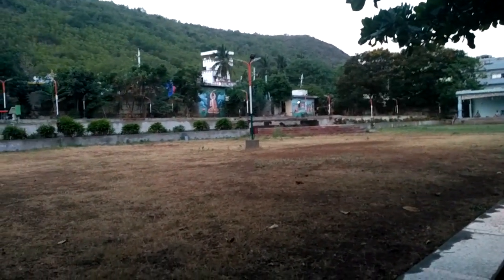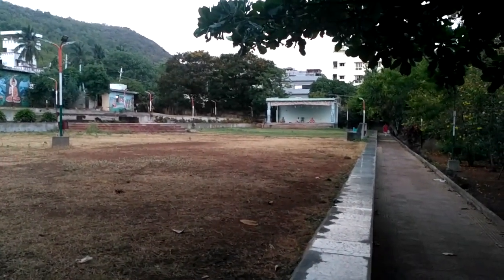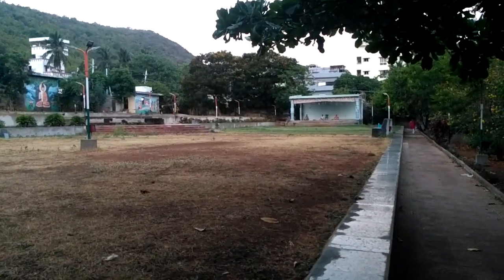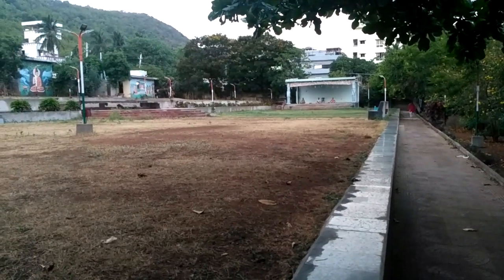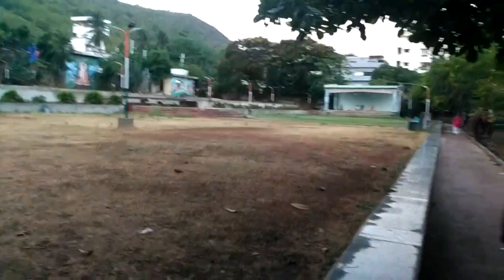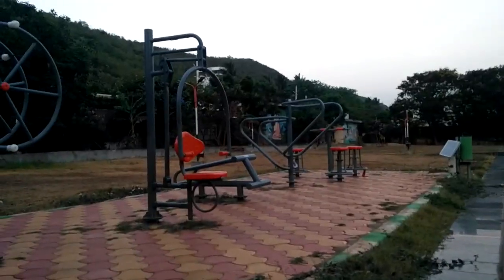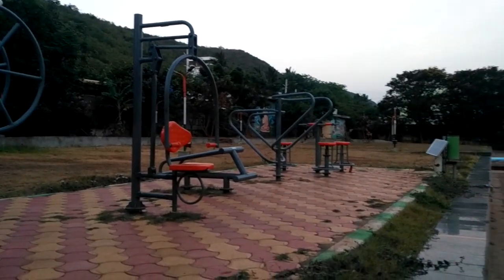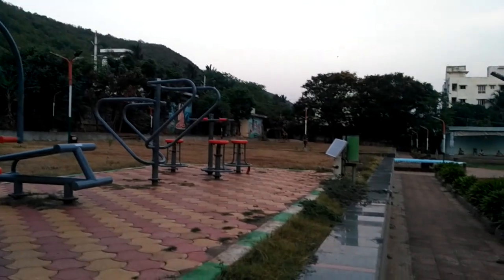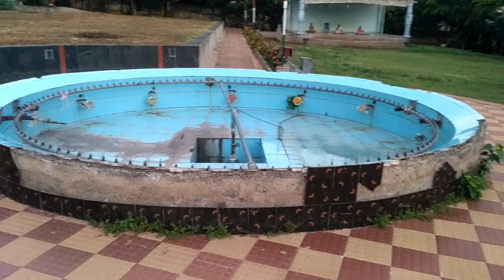Around this path there is a stage also where some cultural activities are going on, and now they use it for yoga and meditation. Some dance classes will also be conducted here. People are doing exercises with the equipment provided, so you can do exercise as well. There is even a fountain here, but it is not working now.